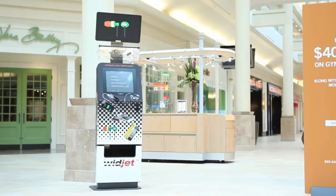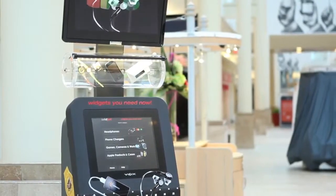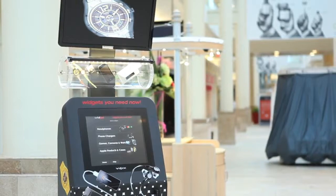Reach your customers exactly at the point of need with Vigix Vending Kiosks. With a footprint of just two square feet, Vigix Kiosks can be placed in almost any premium location.